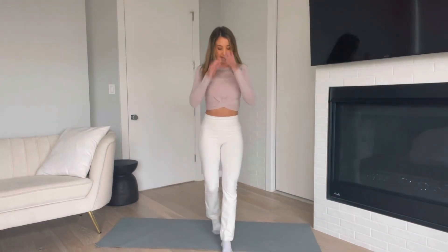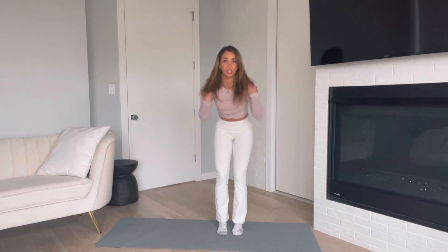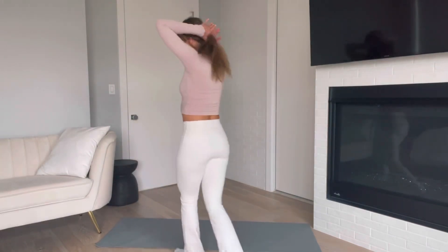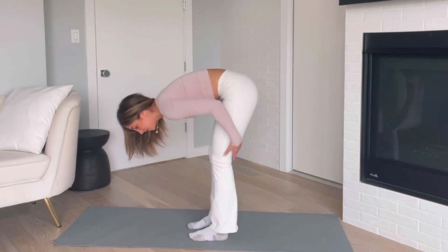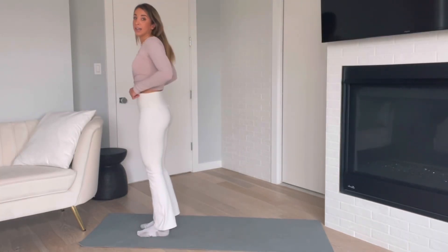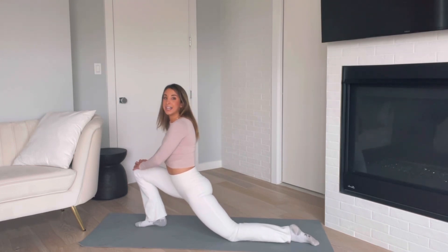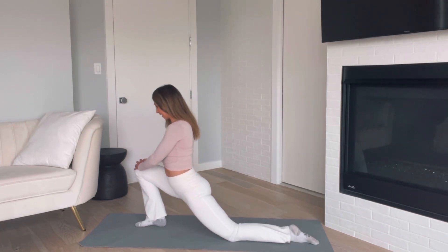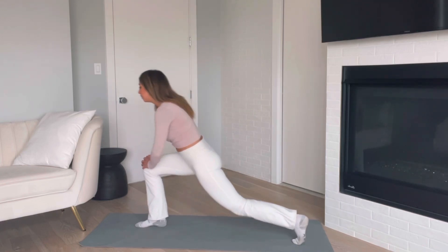As you exhale, fall forward toward the mat, grab onto your ankles from behind, and just hang loose — making sure your shoulders are hanging and you're releasing all tension in the upper body. If you want, pedal out your feet to get a stretch in your calves. Slowly roll up one vertebra at a time, step to the end of your mat, and take it back into a reverse lunge — tapping that knee to the ground, then coming into a deep runner's lunge. Switch sides.